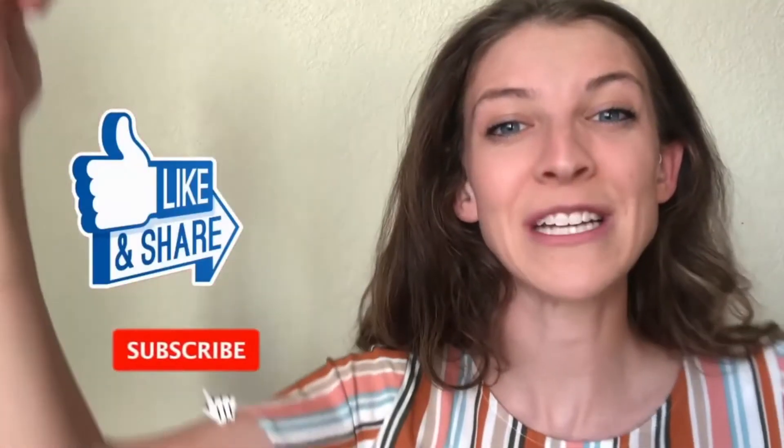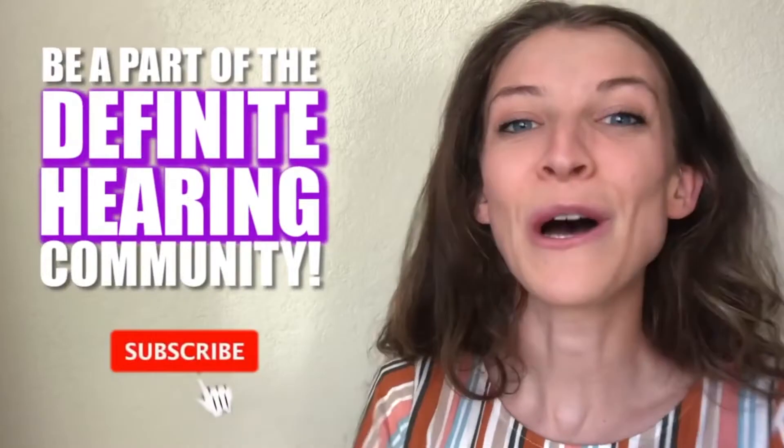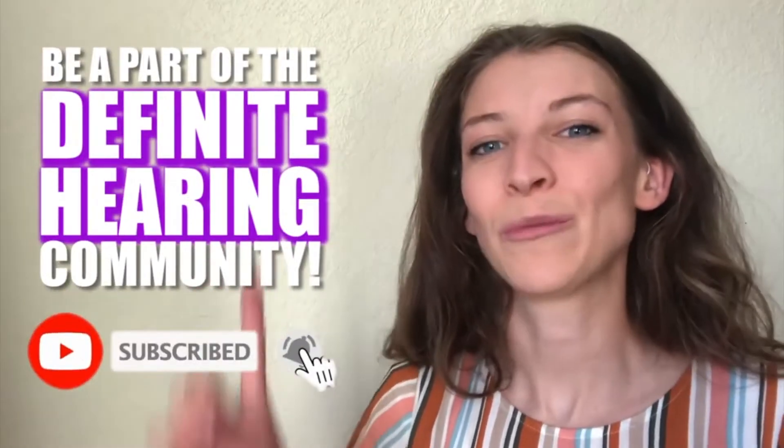Please take a moment to like this video and subscribe to my channel. If you subscribe, you get on a list of people to receive notifications when I release my videos. I'm so excited to make more great content, and hearing losses are an adventure — I am going to keep releasing content, so please don't miss the opportunity to subscribe to my channel.